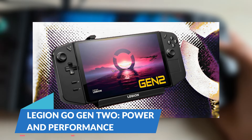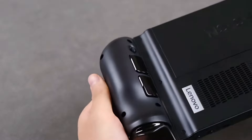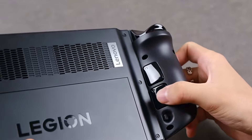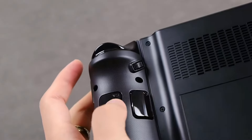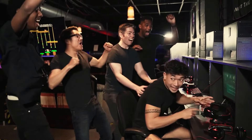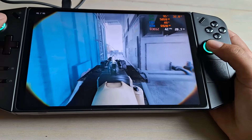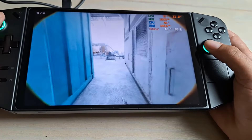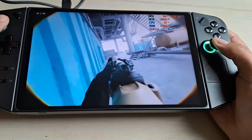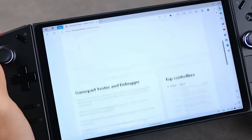The Legion Go Gen 2 is positioned as the premium option. It comes with several performance upgrades over its predecessor, making it ideal for gamers who want the best hardware in a portable format. Lenovo has focused on enhancing the core components of the device, ensuring it can run the latest AAA titles smoothly.